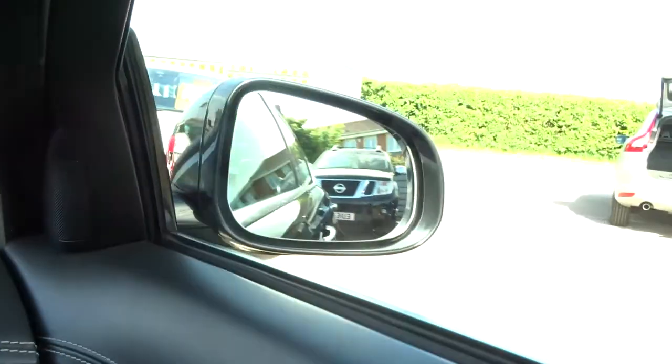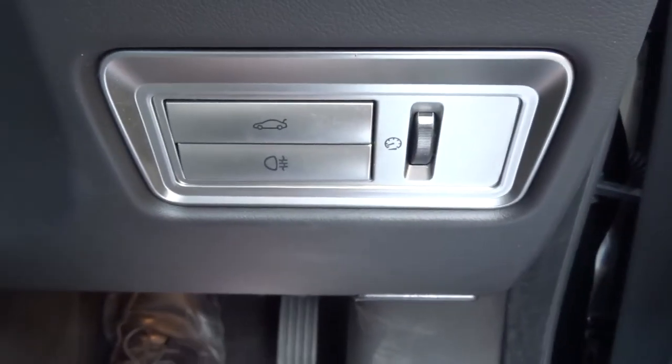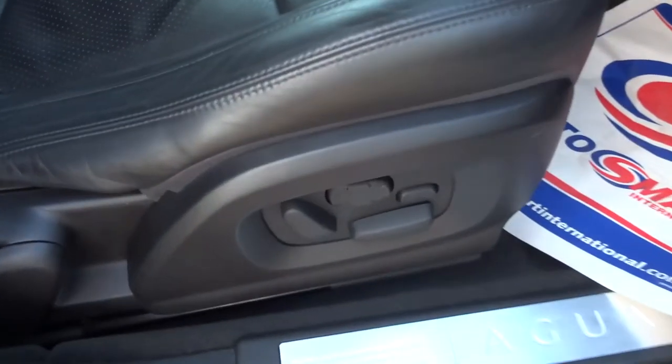Automatic headlights, electric folding door mirrors. You can open the tailgate with that button just there. We've also got memory seats and the front seats are controlled electronically as well.